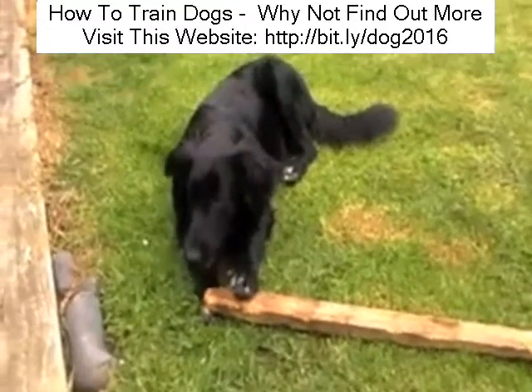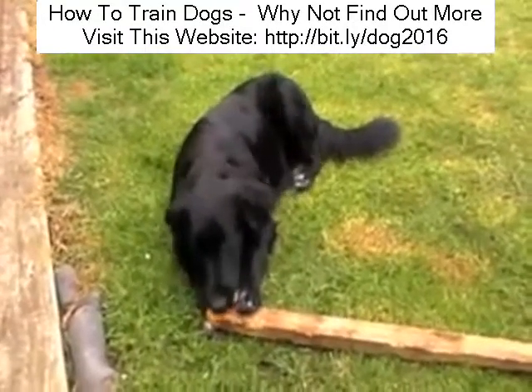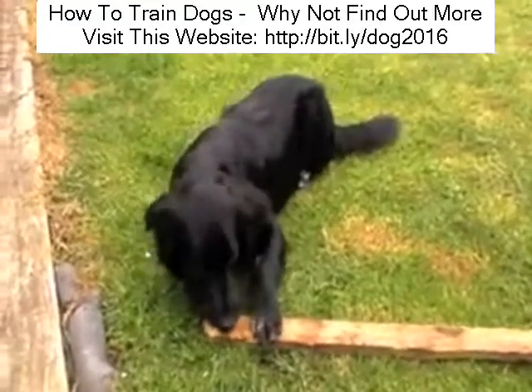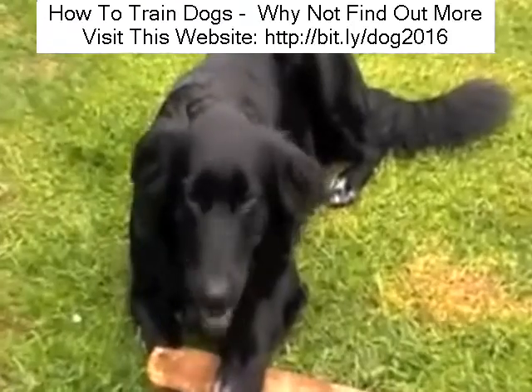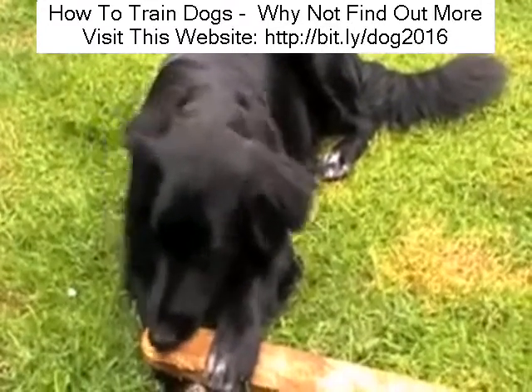Again, Kenai just needs to be shown the correct way to behave. He doesn't need to be shouted at, he doesn't need to be tapped on the nose — he just needs to be shown a kind and gentle way to behave correctly.